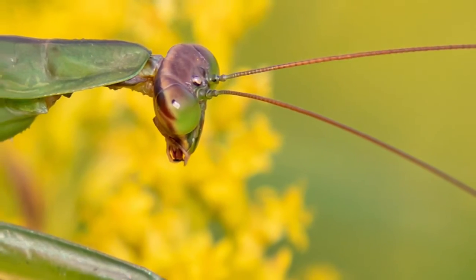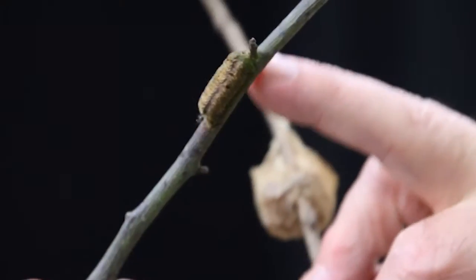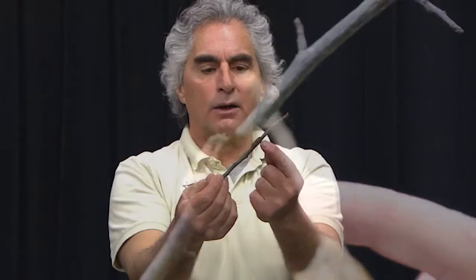They're terrible pest control, so if you find one of these Chinese mantis egg cases in nature, I recommend taking it out of nature. Give it to a teacher, a naturalist, a librarian, or someone who will raise the babies and teach people the ecology of why you don't let these go in our nature. Now we do have a native mantis — this right here is a Carolina mantis egg case. It's usually kind of the same color as the Chinese one but a little dark. The Carolina mantis is our native mantis.